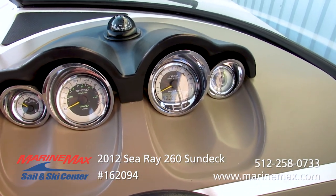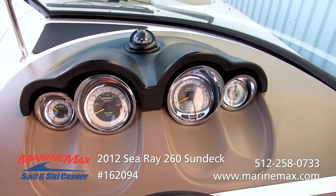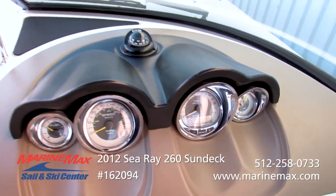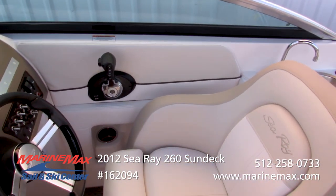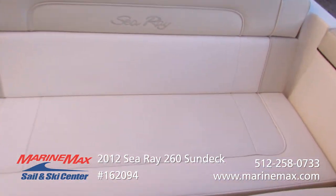We do have a Smartcraft gauge system on this boat — it gives you all your engine vitals, everything you'd want to know, including hours. This boat shows 254 hours with one-owner freshwater use. The boat has been completely mechanically inspected and brought up to current service, so as they say, it is turnkey ready to go.